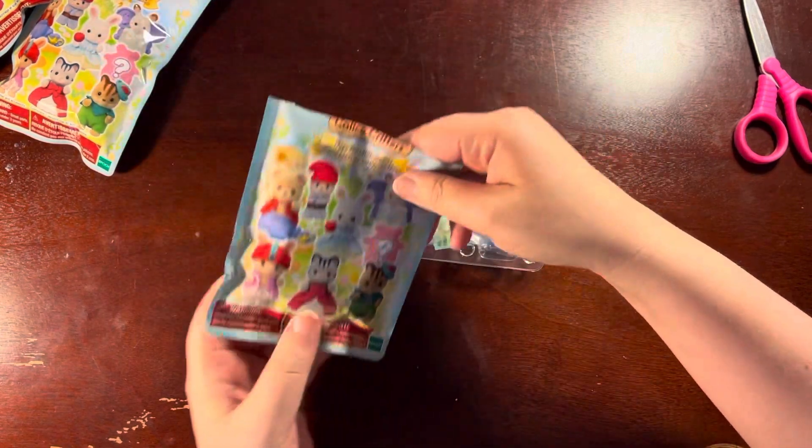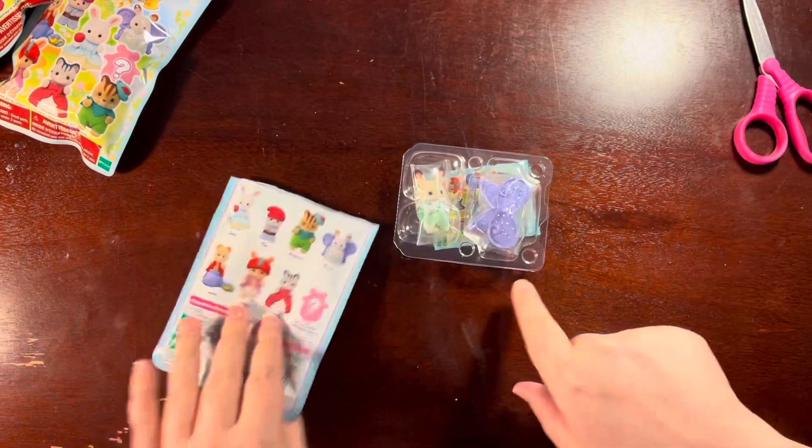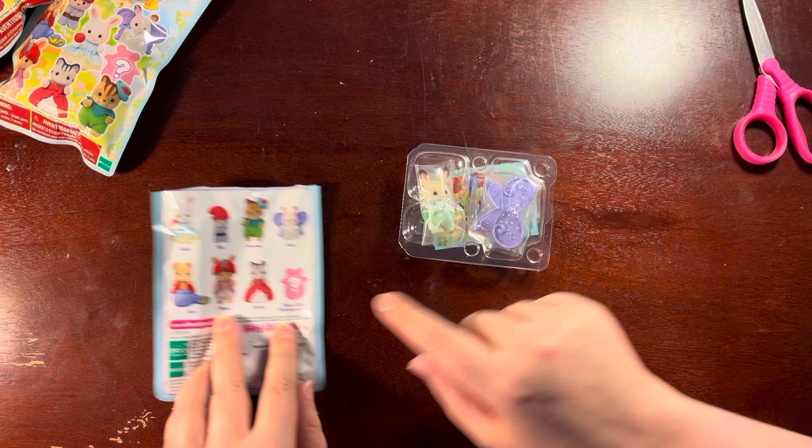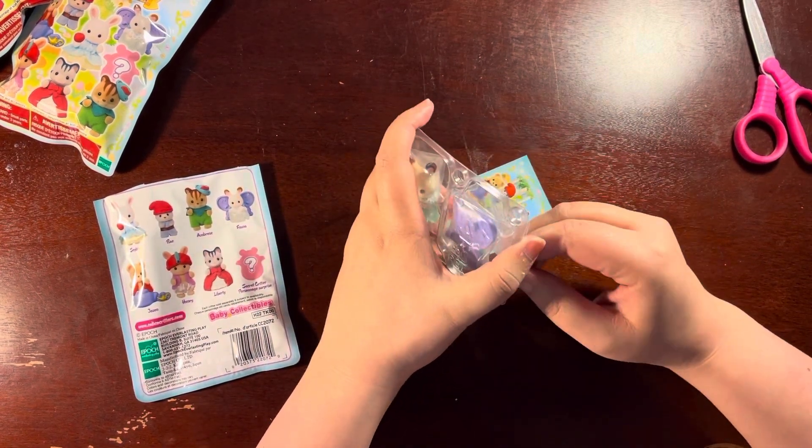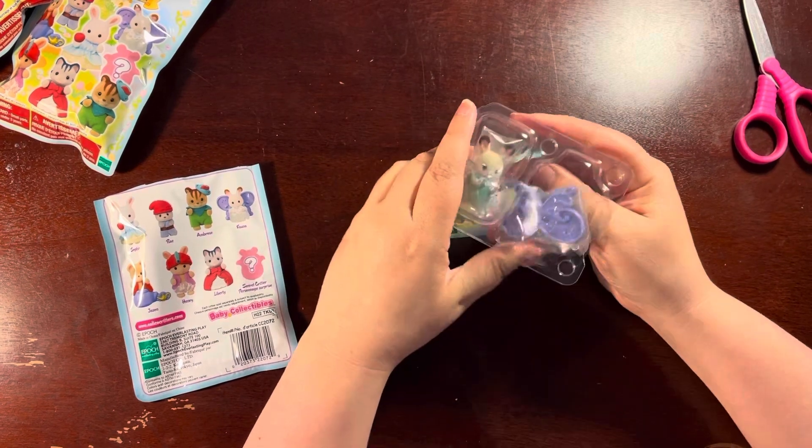We got a baby — this one with the wings. So this is Fauna. We know Fauna, we love Fauna. Fauna is such a good Calico Critter.